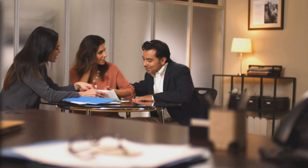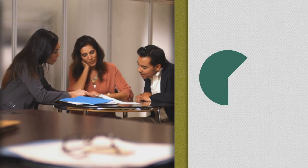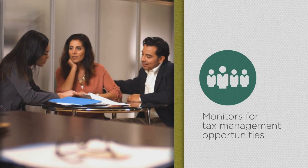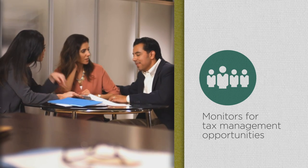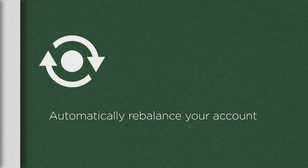After you select and invest in a UMA model that fits your goals and comfort with risk, a specialized team monitors the model you've chosen for tax management opportunities, and will automatically rebalance your account if it drifts too far from your model's target.